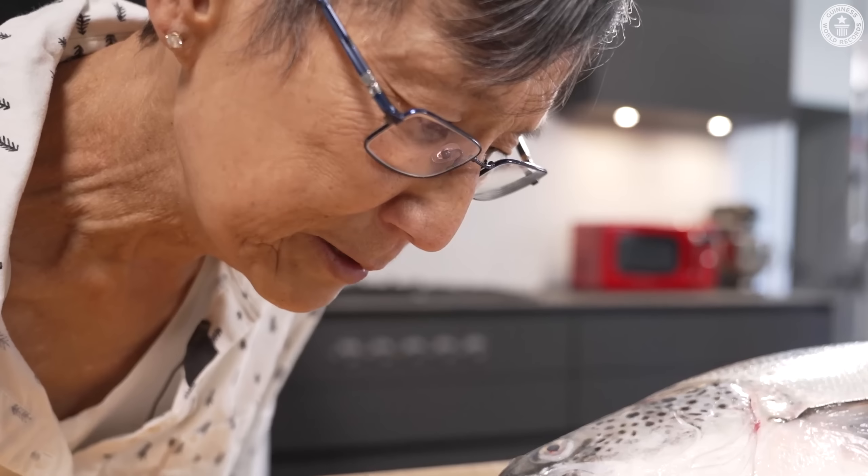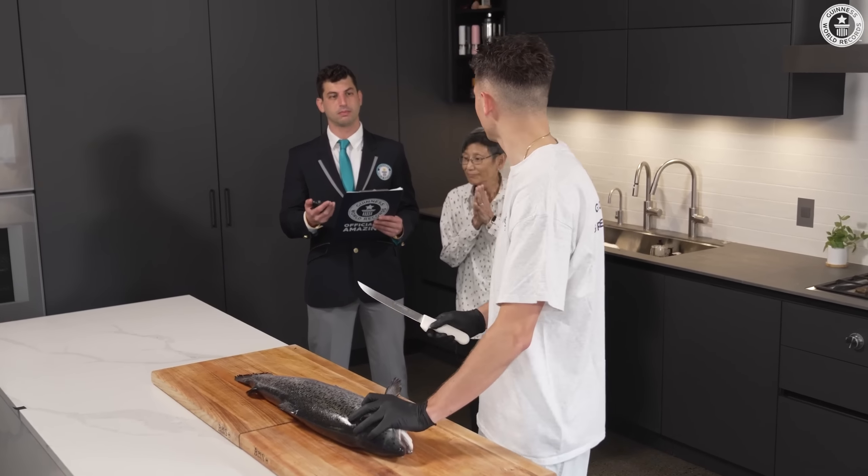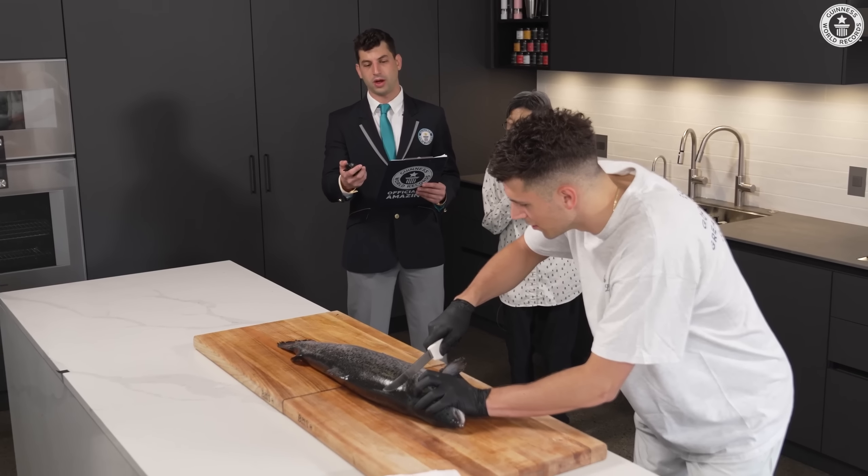Cooperate, Mr. Salmon. Nick needs all the help he can get. All right, Andy, am I good to go? On my count. Ready? Yeah. 3, 2, 1, go.